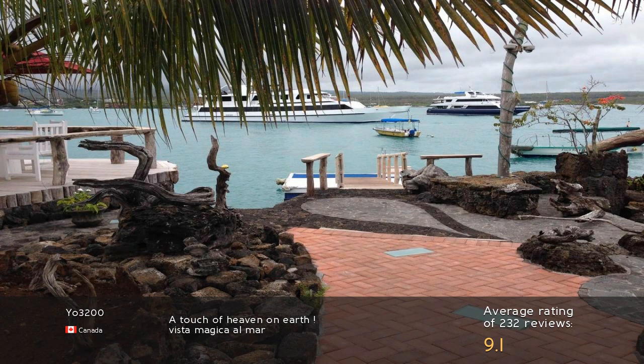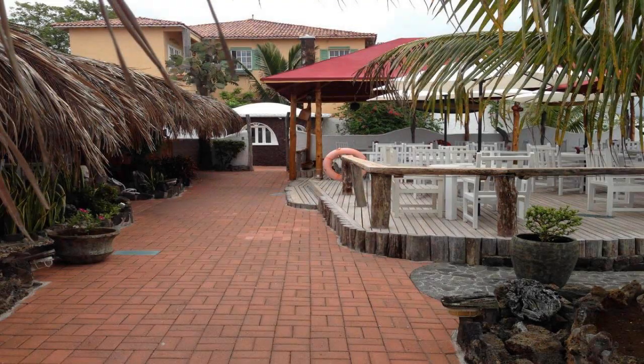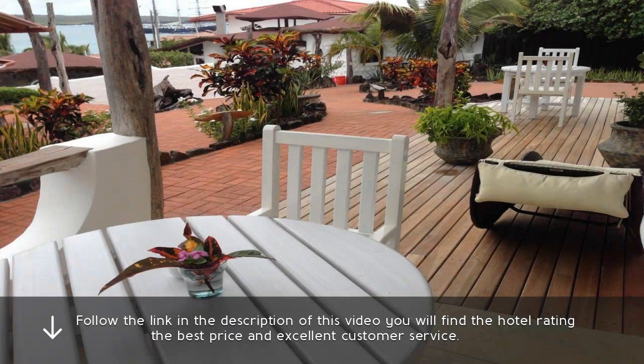A touch of heaven on earth. Vista Magica Al Mar. Follow the link in the description of this video — you will find the hotel rating, the best price, and excellent customer service.